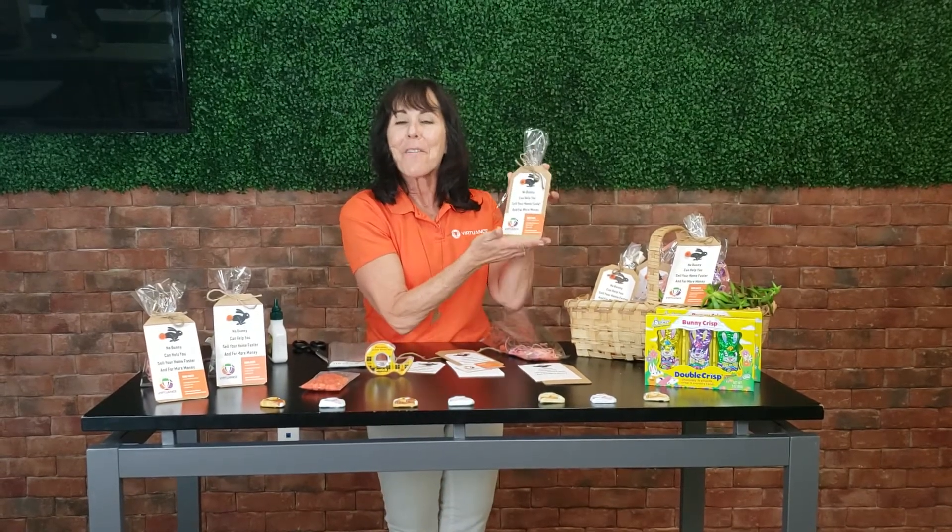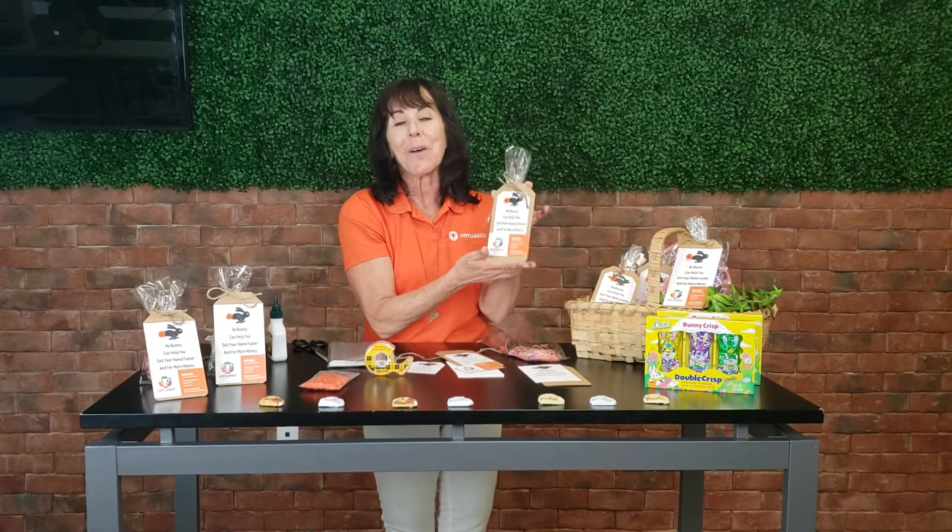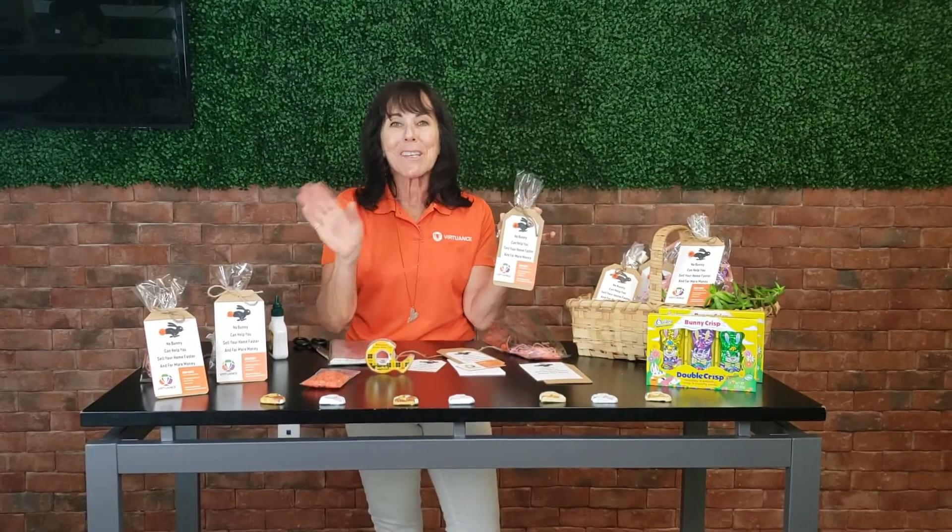You have an inexpensive, fun-to-make pop-by gift that's going to attract more customers and help you achieve your success. Thanks so much for tuning into another fun and easy pop-by gift to make. And remember, when you're looking for images that'll put more eyes on your listing than any other solution, please give me a call. Virtuance is here to help. Have an awesome day and wishing you much success.